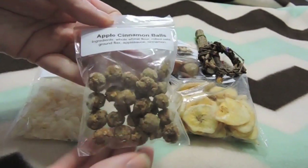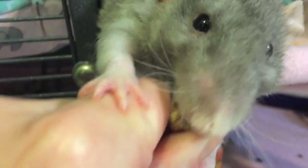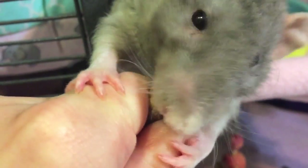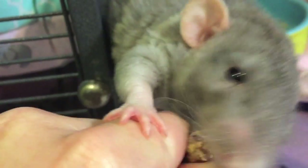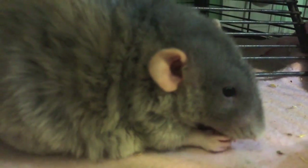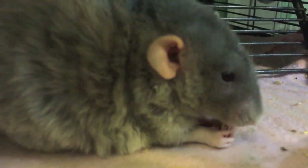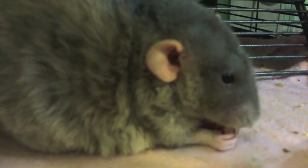The first thing here were these apple cinnamon balls. They're made with oats, whole wheat flour, flax, applesauce, and a little bit of cinnamon. These crunchy balls are sure to become your rat's favorite — she says that hers go crazy over them. Mine definitely did like them. These were Uno's favorite because he has a sweet tooth, so he liked these a lot.